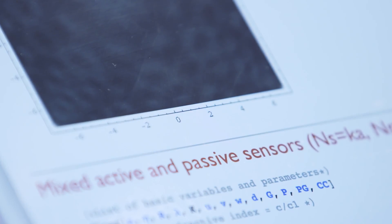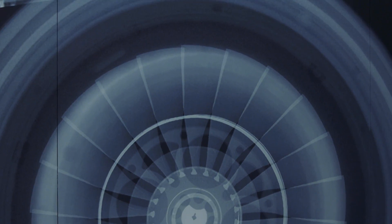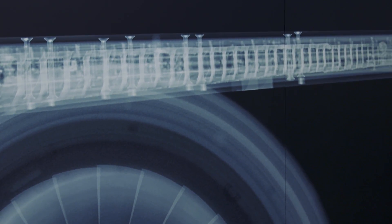We also do structural health monitoring by embedding sensors into the structure. We can take the data from the sensors and then construct a very quantitative image of structural damage.